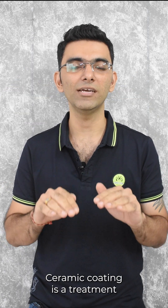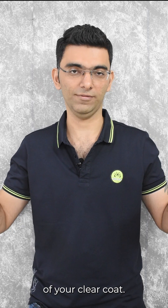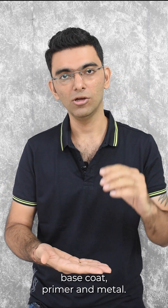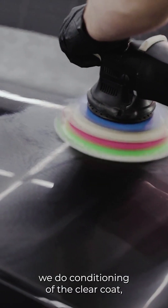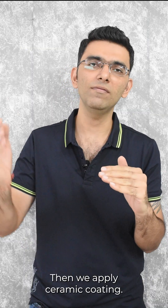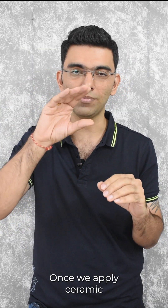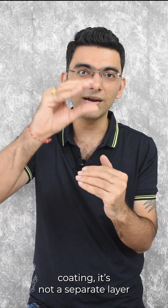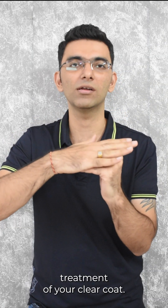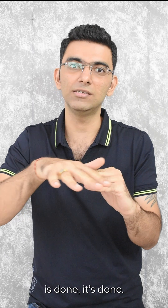Ceramic coating is a treatment of your clear coat. There are four layers: clear coat, base coat, primer, and metal. On top of the clear coat, we do conditioning — we make the clear coat absolutely smooth. Then we apply ceramic coating. Once we apply ceramic coating, it's not a separate layer from your clear coat. It is actually a treatment of your clear coat. Once the treatment is done, it's done.